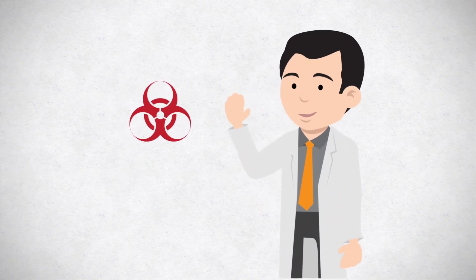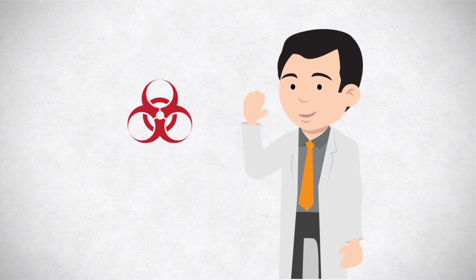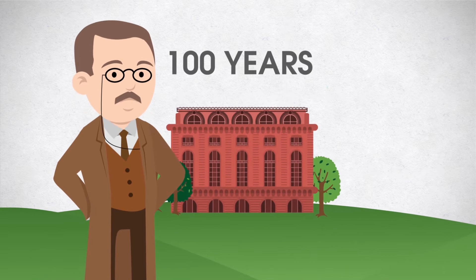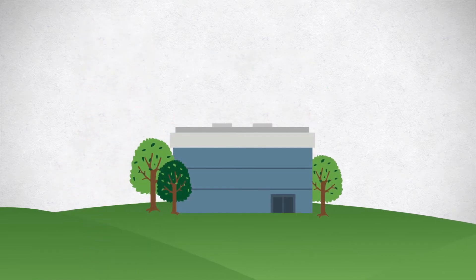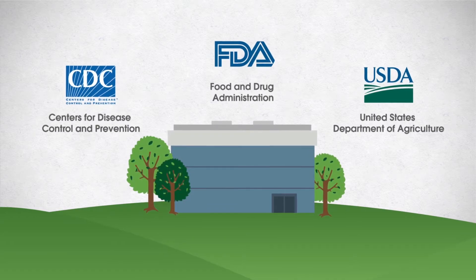Public health laboratories strive to protect the public against infectious diseases and health hazards. They've been in existence for more than 100 years and play a vital role in our nation's public health infrastructure. Federal public health laboratories function under the guidance of federal government organizations such as CDC, FDA, and USDA.